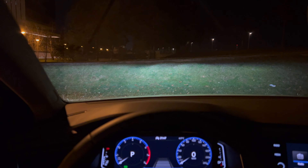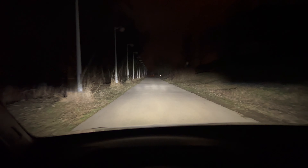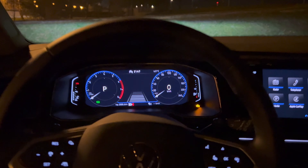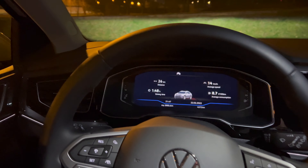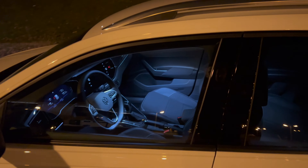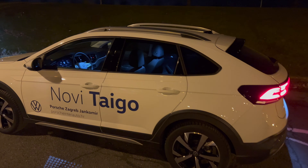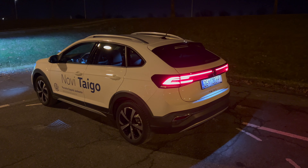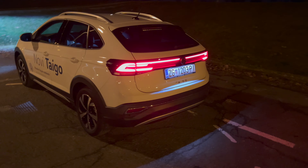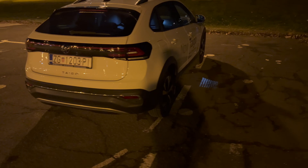Now for the front lights — this is the normal beam, and this is the long beam. These are the LED matrix headlights. I'll test those properly in my night point-of-view driving video outside the city, although even in the city they're fairly impressive.